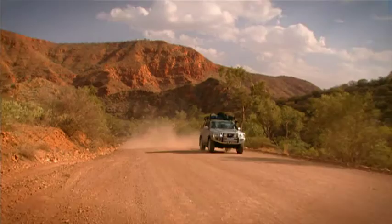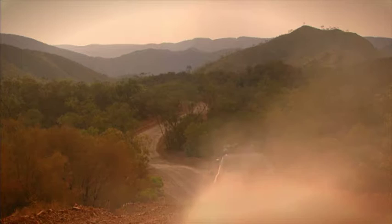The drive to Trofina Gorge is, well, it's spectacular. There's nothing too challenging about the terrain, which means you can soak up the awesome views along the way.